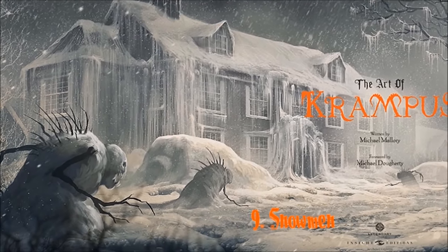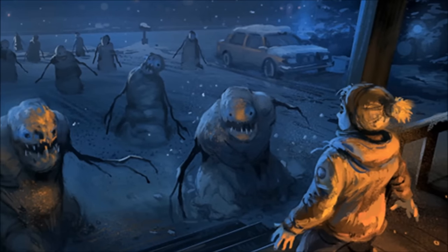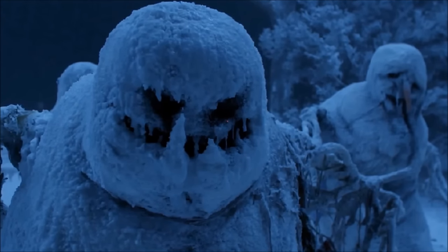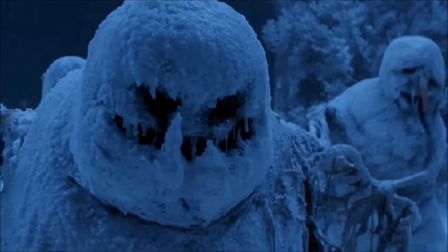Number 9: Snowmen. When the scary snowmen show up in your front yard, it's one of the first signs that you might be in big trouble. Krampus is coming and his minions are tagging along. A deleted scene does confirm that the snowmen are alive.